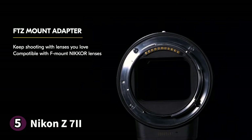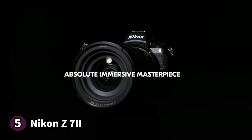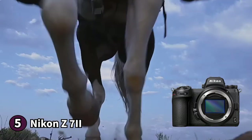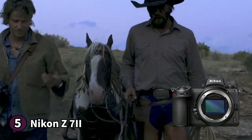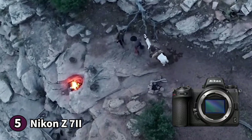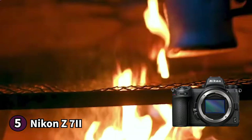It also has IBIS or in-body image stabilization, ensuring that your photos and video are of the best quality. The Z7II also boasts an excellent 45 megapixel full-frame sensor that can shoot 10 frames per second. It has a broader ISO range with its ISO 64 inclusion, which is great for landscape photography when you need longer exposures. You get two memory slots with the Nikon Z7II, which is convenient for travelling or event photographers.